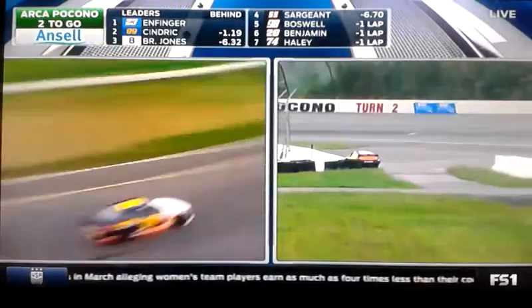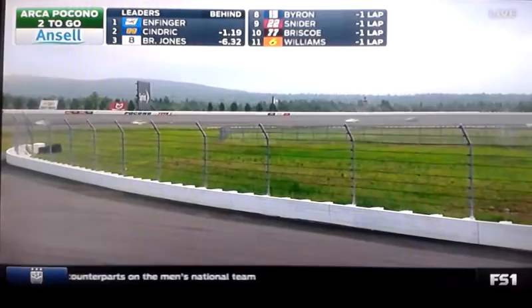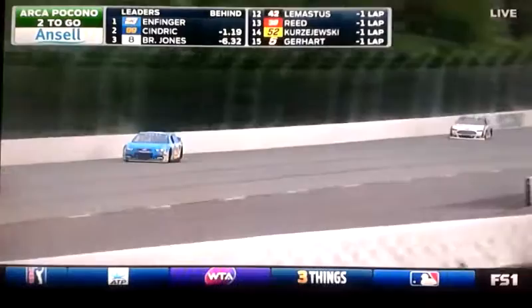He's only one second behind. Looks like Tom Birdie — I think he's plenty enough out of the way right now. He got down to the inside there, so we just got to keep an eye on that differential between Enfinger and Sindrik. It was 1.19 last time by.